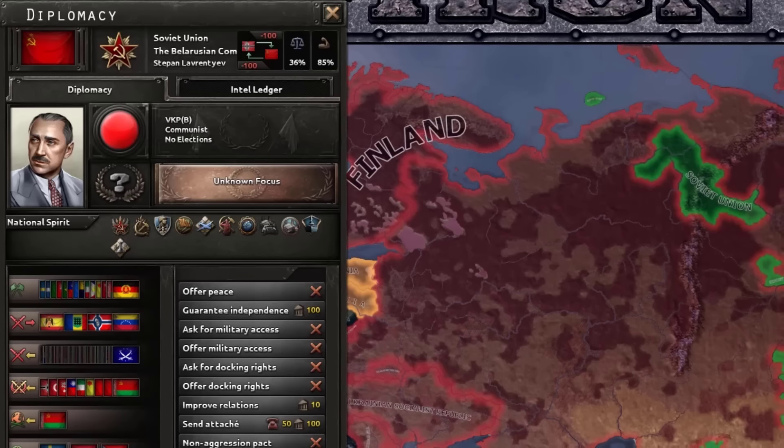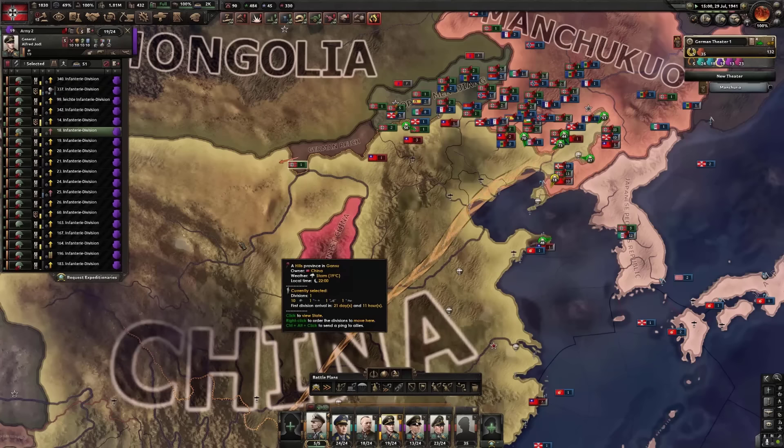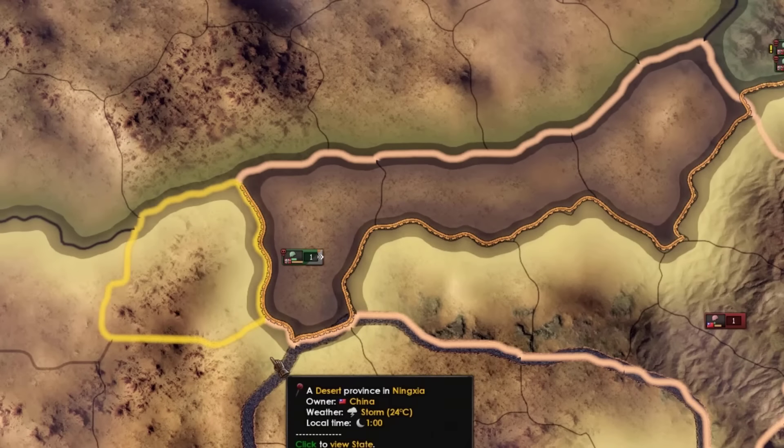Did that even work? I didn't think that would work, because you don't exist — you capitulated, Soviet Union. I didn't realize I just got a lone German division there. Where are you going? You're in the Gobi Desert.